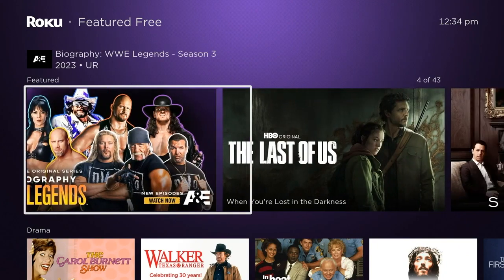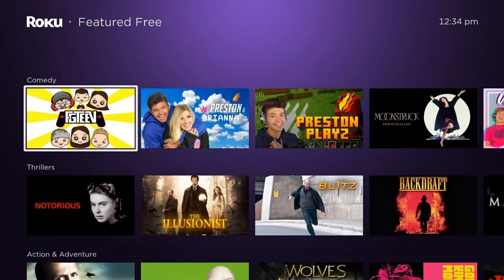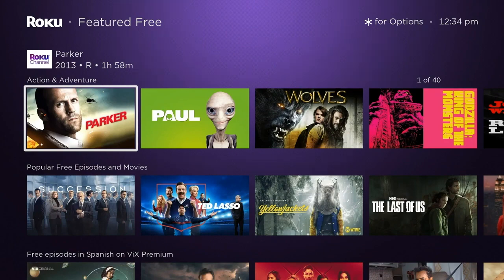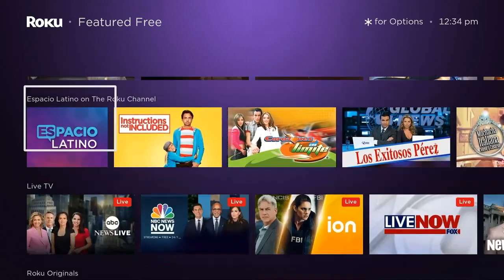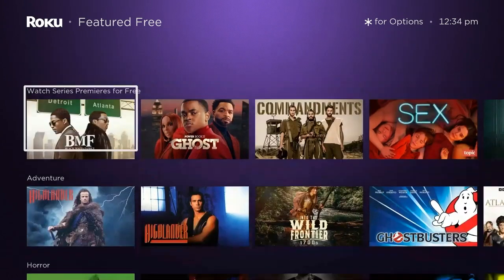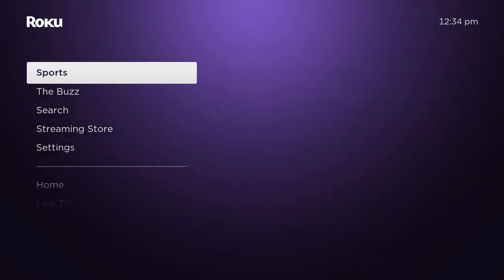Featured Free is now a long-standing part of the Roku system. It's free programming from multiple apps including Tubi, the Roku Channel, Pluto TV, Zumo, Plex, and lots of others — a lot of the popular free services out there. The industry calls them FASTs: free ad-supported streaming.